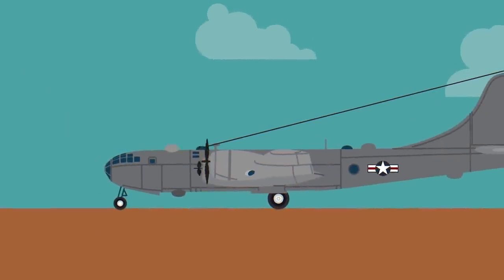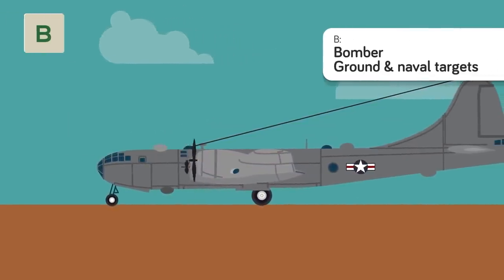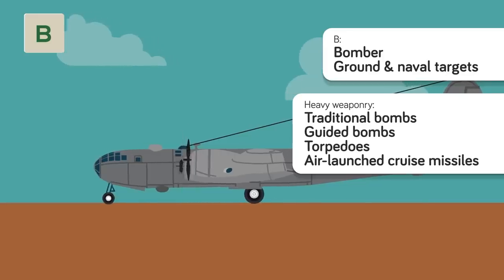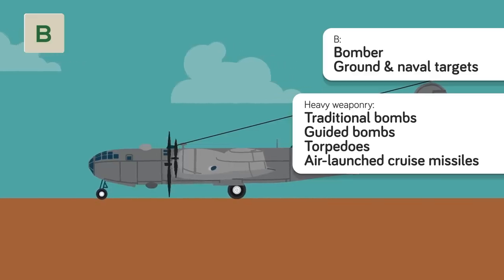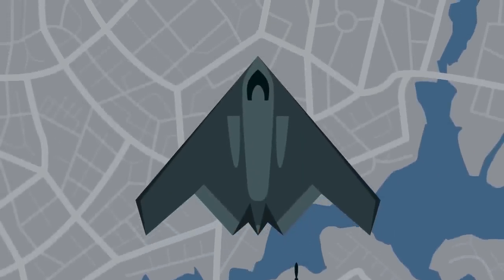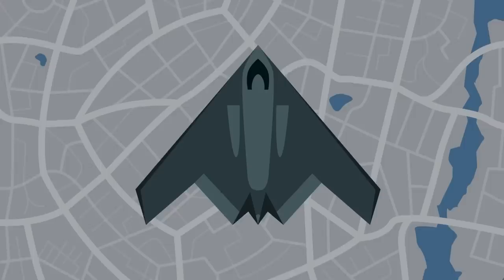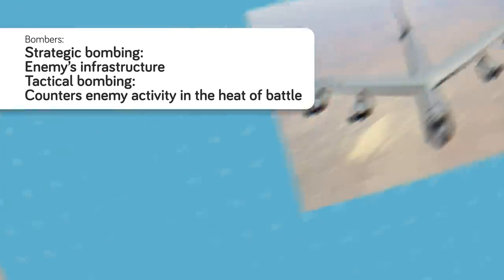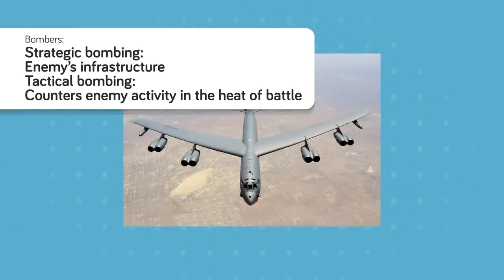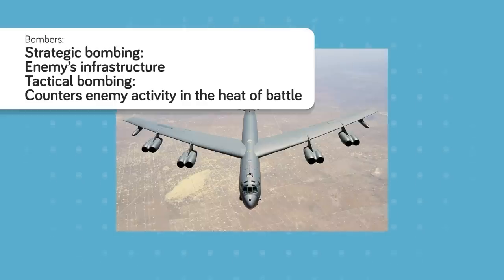B is for Bomber — the big gun. These military combat aircraft are designed to attack ground and naval targets by dropping heavy weaponry, including traditional or guided bombs, torpedoes, or air-launched cruise missiles. These have been the backbone of the Air Force since it was founded, with aerial bombardments being huge in both World Wars. Bombers run two kinds of missions: strategic bombing, which damages enemy infrastructure, and tactical bombing, which counters enemy activity in battle. This designation is basic mission only.